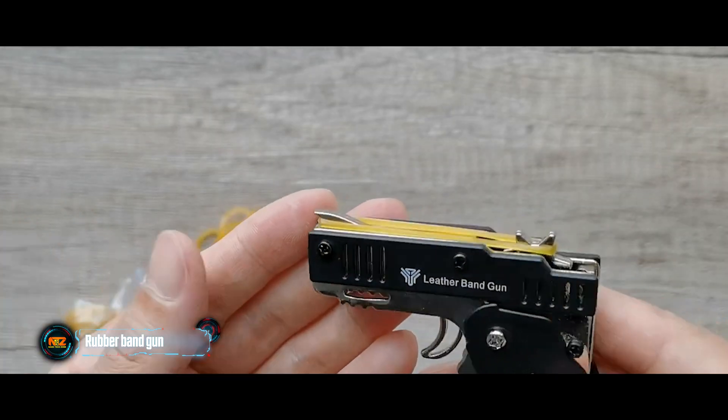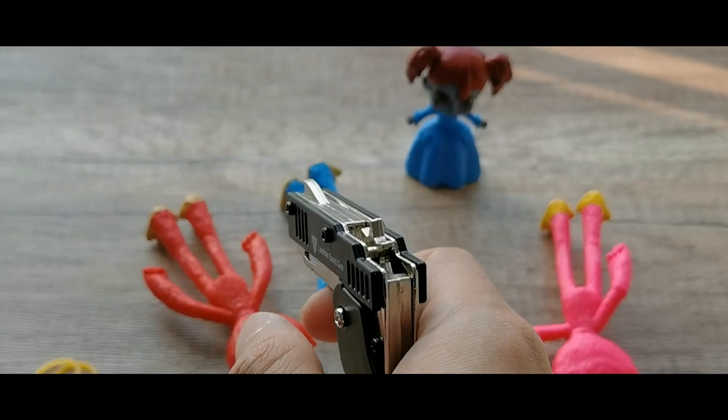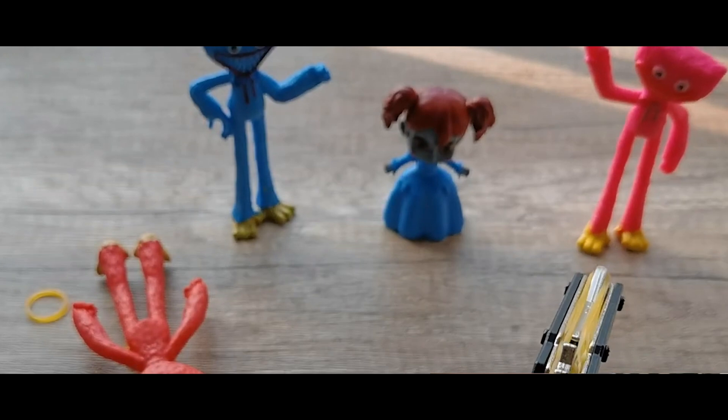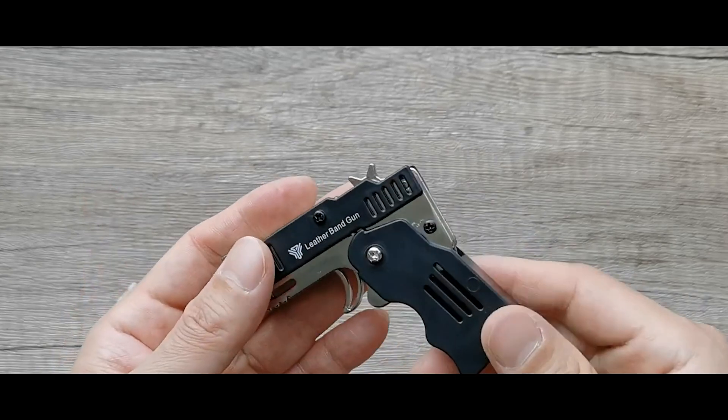This gun has six rubber band shots, a range of about six meters, and you can easily tuck it into your pocket. While the seller suggests it's great for kids, we have a feeling adults might enjoy some office fun with it too. The gun, together with a hundred rubber bands, is priced at $15.